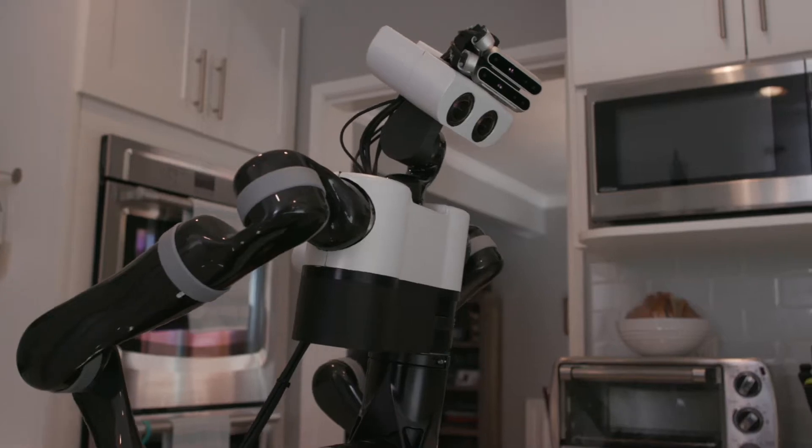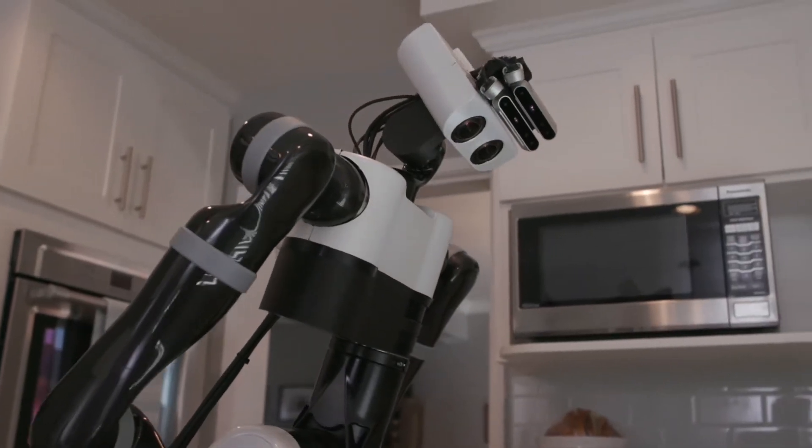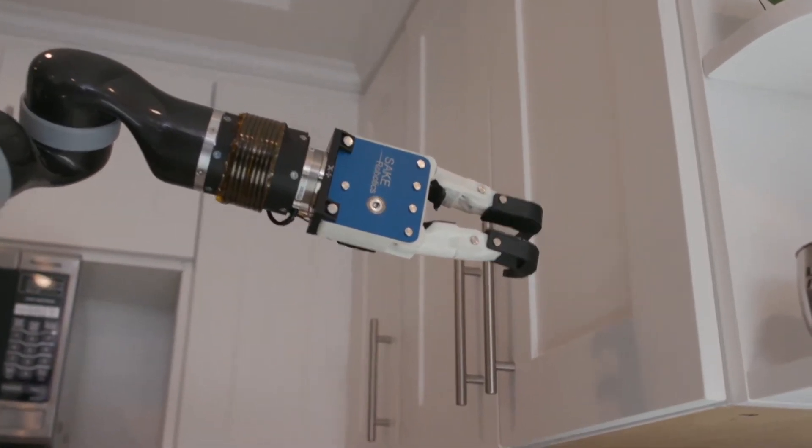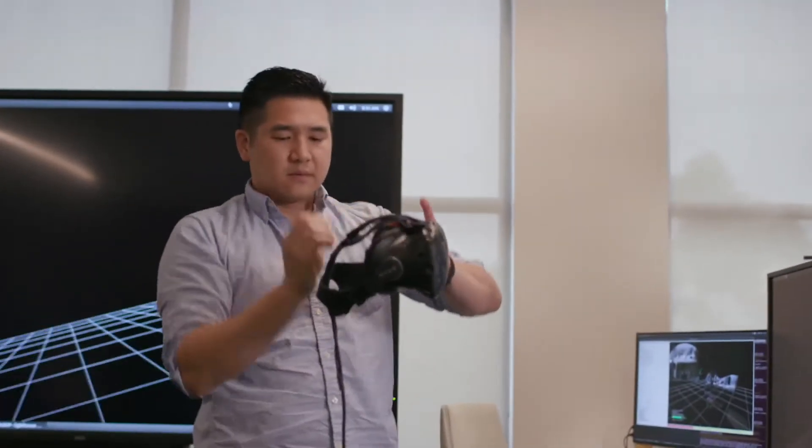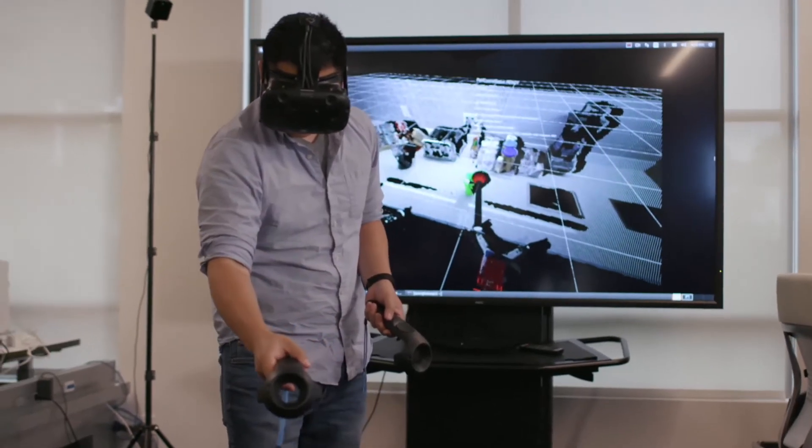Rather than try to program a robot to do a specific set of tasks, like an assembly line robot, our robot can learn new skills from a human teacher. We teach the robot in VR, or virtual reality. The teacher can see a model of the robot as well as the live data from the robot itself.